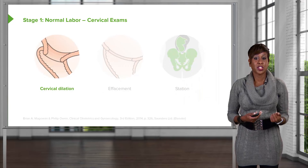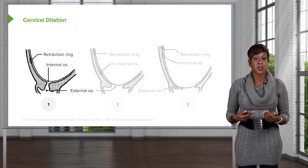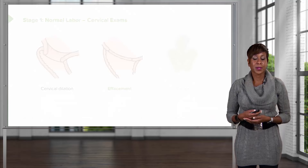When we speak of cervical change, we're talking about cervical dilation, effacement, and station. Dilation refers to how open the external os of the cervix is. This is measured in centimeters, and we do this with a digital exam. As we go from 1 centimeter to 2 centimeters to 3 centimeters, the external os is opening more.